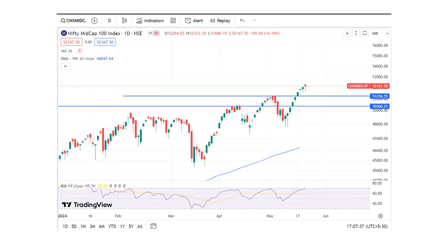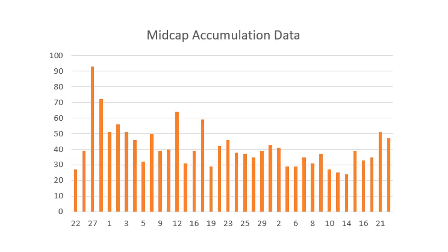Coming to the mid-cap analysis — mid-cap also made a hanging man pattern, which is bearish, and it could come back to retest the breakout at 51,000. But the data is actually pointing at something else: mid-cap accumulation continues to remain strong, very close to yesterday's levels with hardly two or three points difference. So mid-caps should continue moving higher — maybe a small pullback for a couple of days, and then the uptrend continues if the data remains strong.